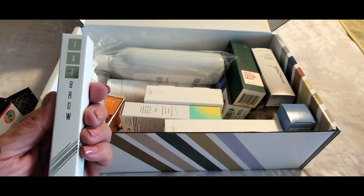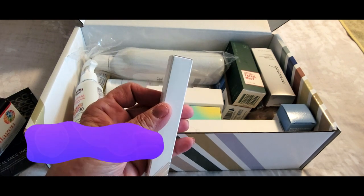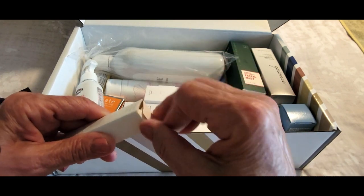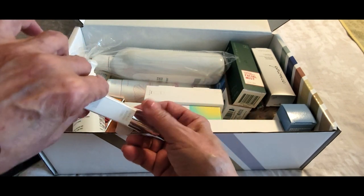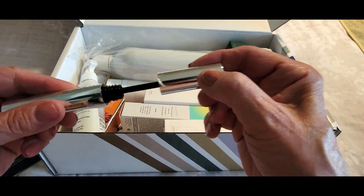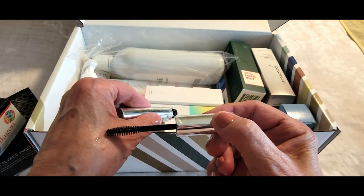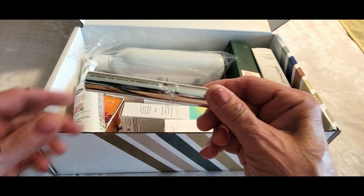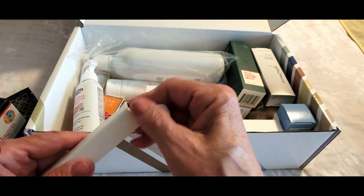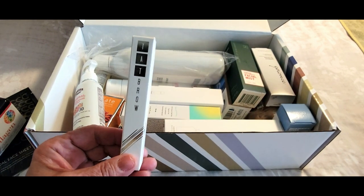Next we have a brow product — it's by Tat Brow, and this is Ultra Hold Brow Gel. I love brow gels; I'm always buying new ones looking for the perfect one. Oh, I love the brush — it's nice and big. It's a clear brow gel, perfect for taming wild hairs especially after you do your brows, to keep them nice and neat. This is again a full-size product.